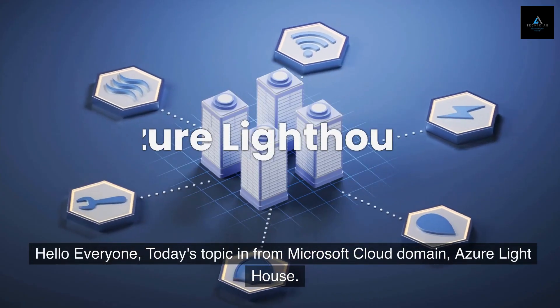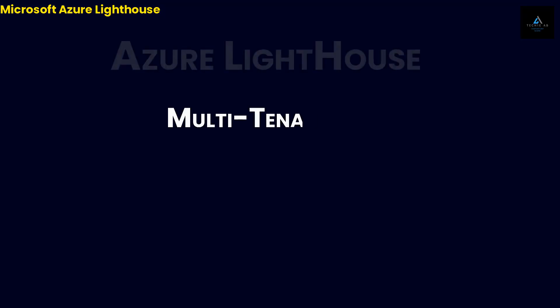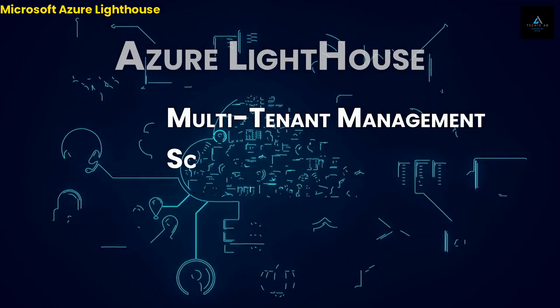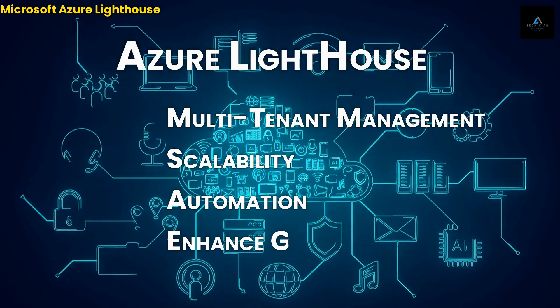Hello everyone. Today's topic is from the Microsoft Cloud Domain: Azure Lighthouse. Azure Lighthouse enables multi-tenant management with scalability, higher automation, and enhanced governance across resources.